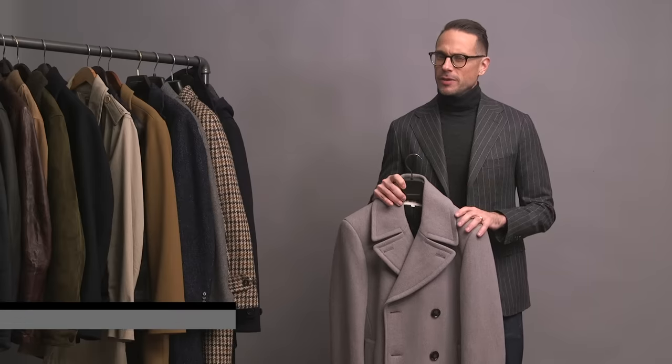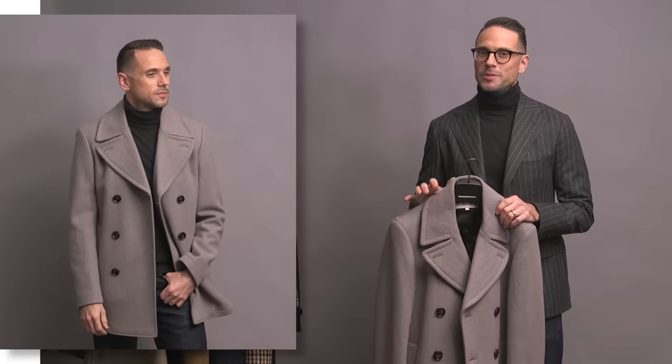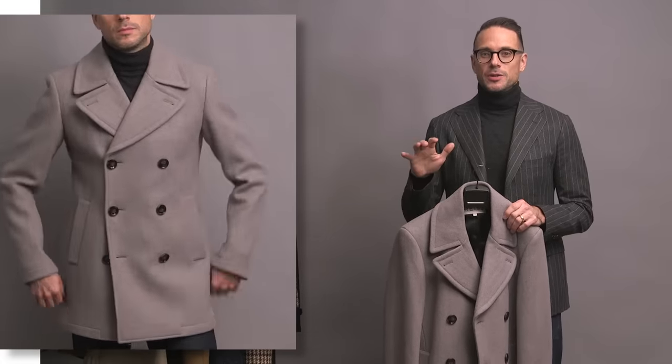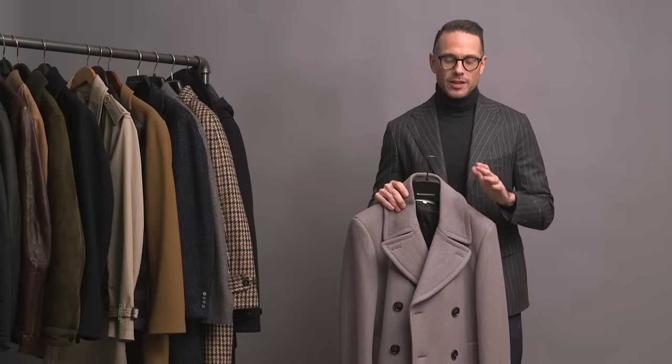Another peacoat here — this one feels a little bit dressier to me. It's by Reese; I think I got this about six years ago. It's got a great big lapel and a big collar. Whereas the navy peacoat can be styled casually with jeans as well as with a more business casual look, this one I reserve more specifically for suited looks. So it's a very situational coat for me, but there are those situations it's just perfect for.